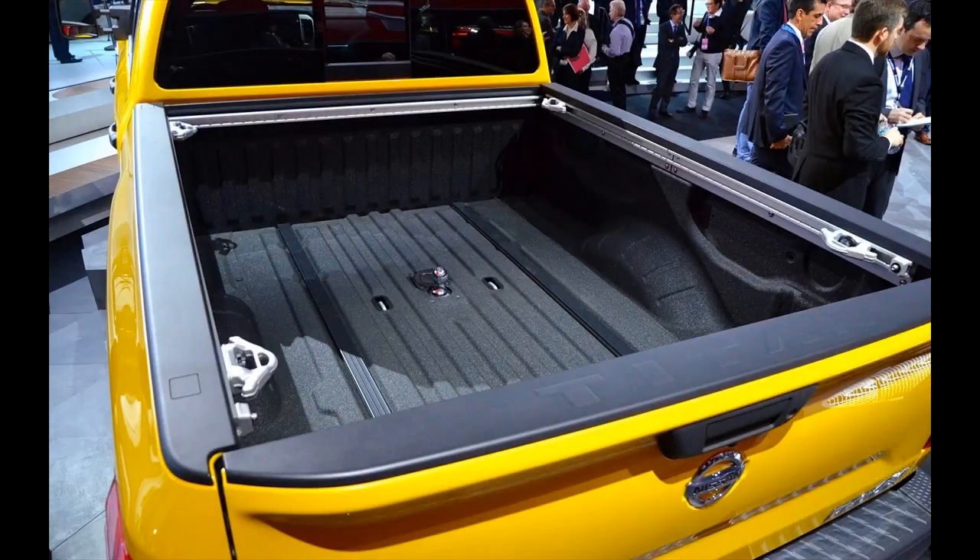The Titan XD comes equipped with a 5.0-liter turbocharged diesel engine that gets 310 hp and 550 lb-ft of torque.